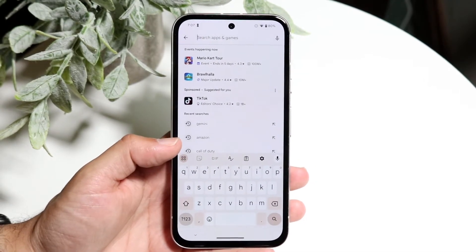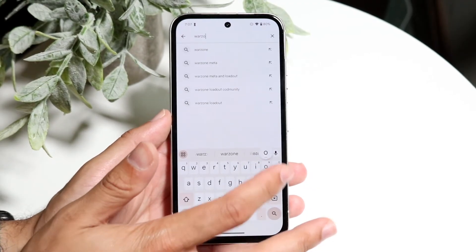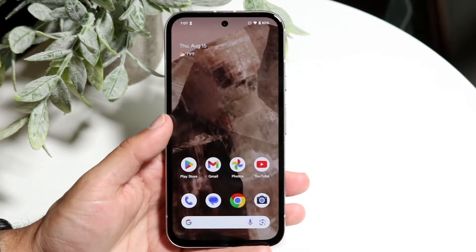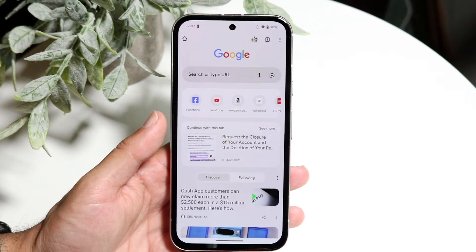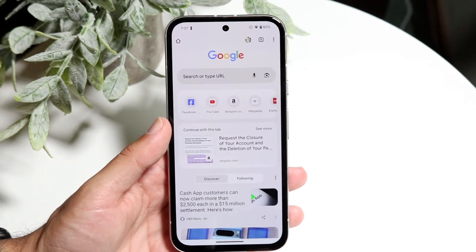If that doesn't seem to be the problem, make sure that the application is available in your area. You can search online — for example, 'Is Warzone Mobile available in my country?' If it is, try downloading it again; if not, you can try searching for it inside the Google Play Store one more time.